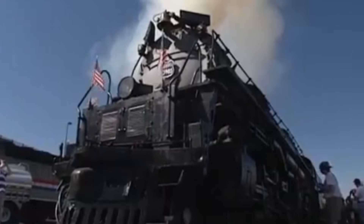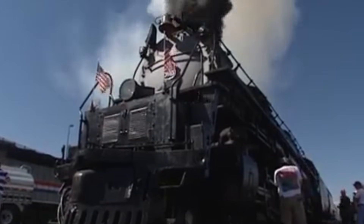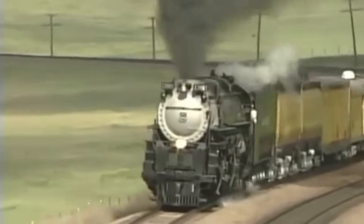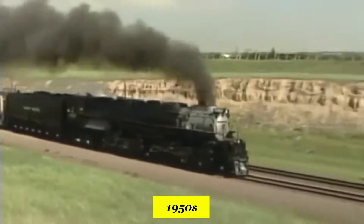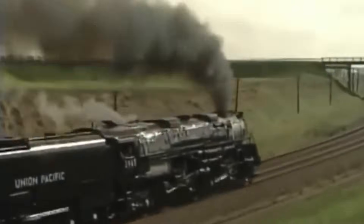The Challenger wasn't just a survivor — it was a challenger of time itself. Most steam locomotives faded into history with quiet dignity; the Challenger said not yet. Some of them kept working well into the late 1950s. They weren't museum pieces — they were frontline power, long after their steam siblings became scrap metal.